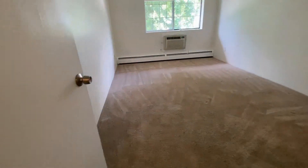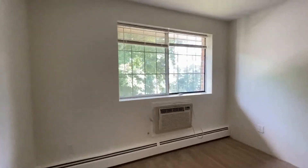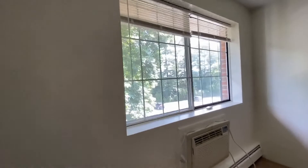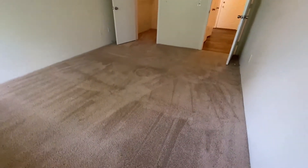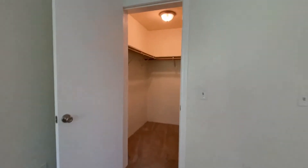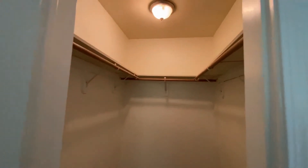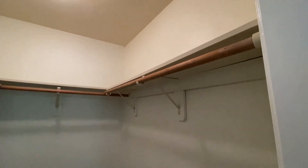The master bedroom has an air conditioning unit and a double window. All the blinds are included. Every Red Oak apartment home is cat-friendly. There's plush carpeting, and you're going to love the size of this walk-in closet — it's well lit with lots of shelf space and lots of floor space.